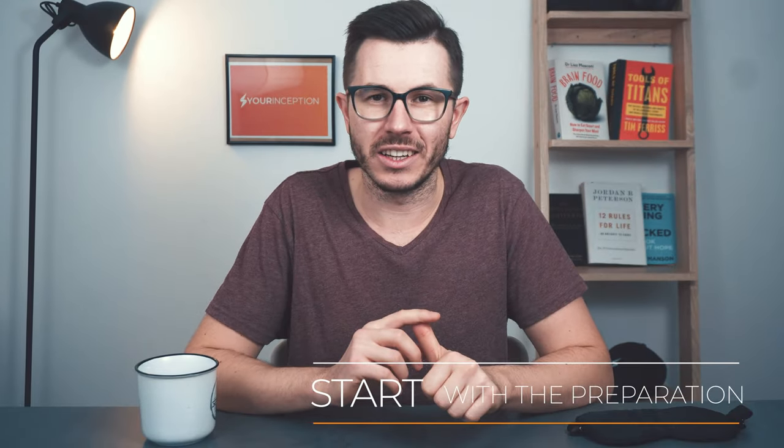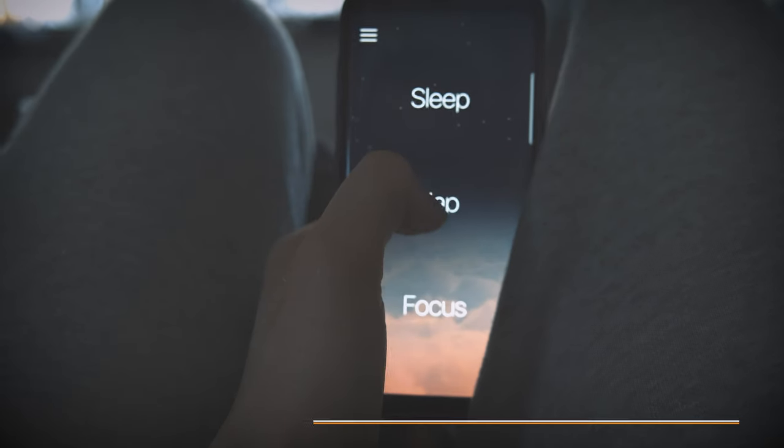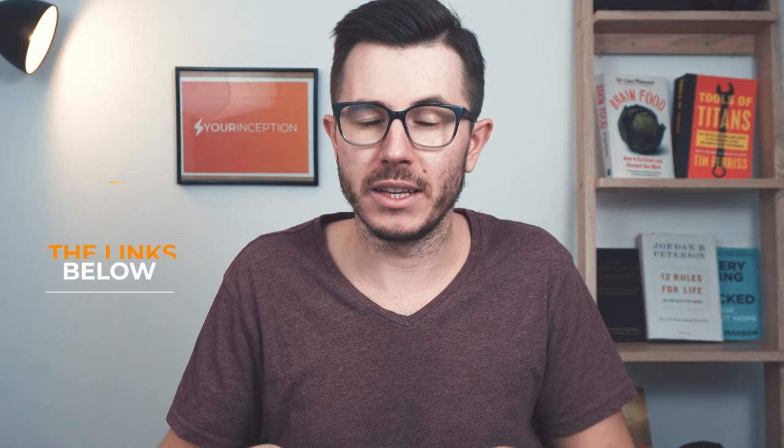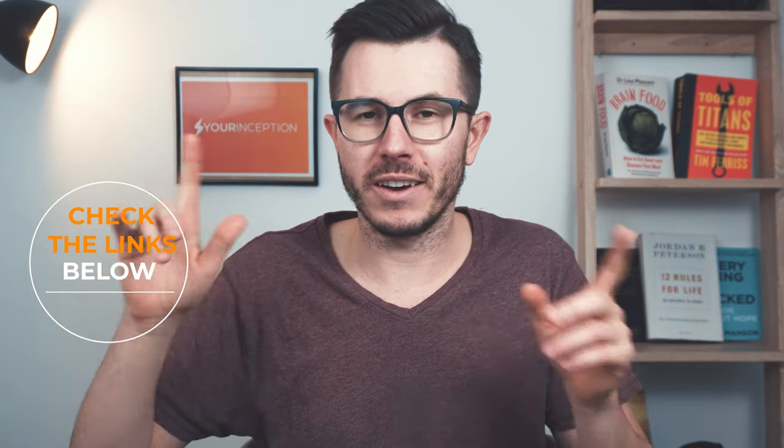I'm going to show you the exact process of how to do a perfect coffee nap. First of all, you need to set everything up for the nap. In my case, this means noise-canceling headphones, a sleep mask, a nice pillow and blanket, and my smartphone which has the Paziz app — the app I use that helps me quickly fall asleep. If you want to know the exact procedure for the optimal power nap, I created another video which you can find in the description below or at the end of this video.